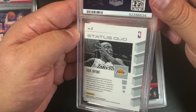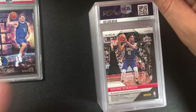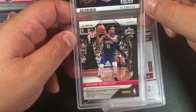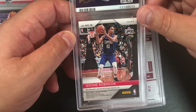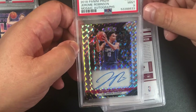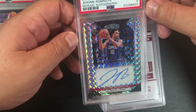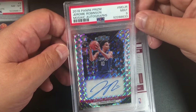Oh, I see a dimple in there — I must have missed that one. Next up is a Jerome Robinson — I think it's a prism red ice, but it's actually an auto! Nice. I took a shot on him — he's still young. 2018 Panini Prizm Jerome Robinson mosaic autograph, PSA 9.